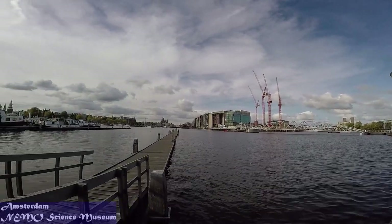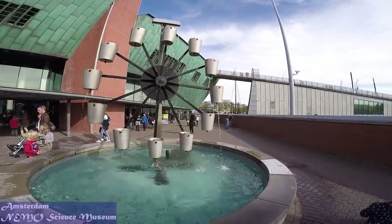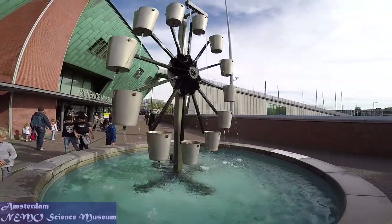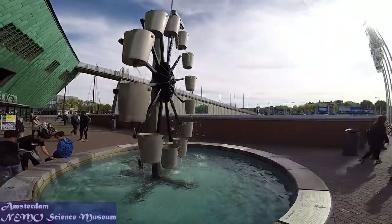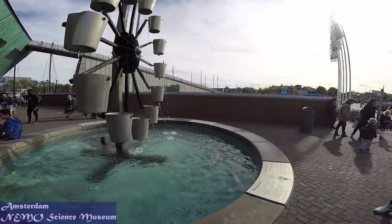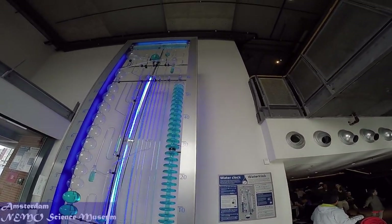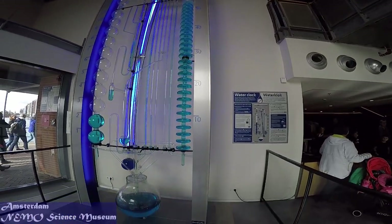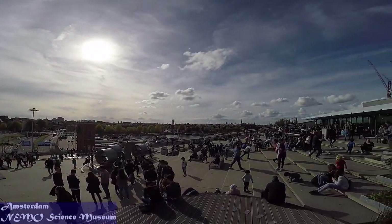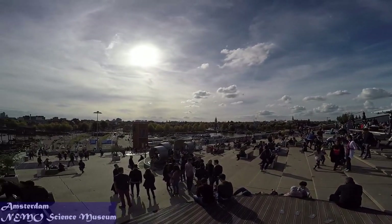NEMO Science Museum curates 17,000 technology objects in four core collections: lighting, electrical engineering, energy generation and storage, and technology at home. The museum wants to enthuse young people by experimenting with science and technology. Around 38% of visitors are under the age of 18. The story of technology and science is even more compelling when set against the background of the past — a past you can see and touch in the Special Heritage Collection.